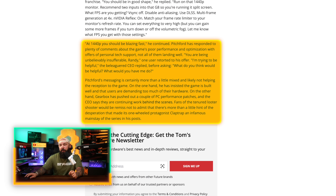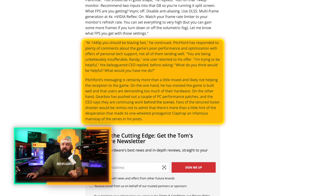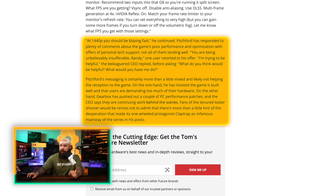'I'm trying to be helpful,' the CEO replied before asking, 'What do you think would be helpful? What would you have me do?' Pitchford's messaging is certainly more than a little mixed and likely not helping the reception of the game. I think the communication could be way better on this type of stuff.